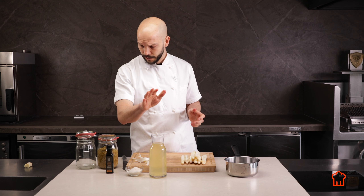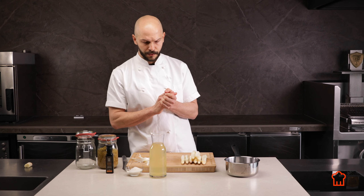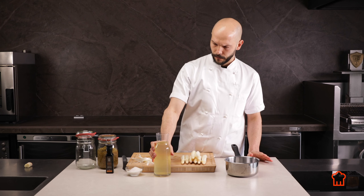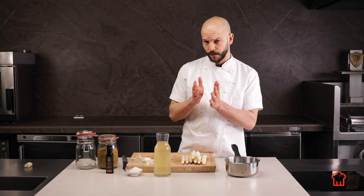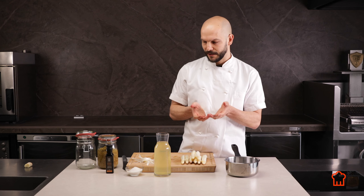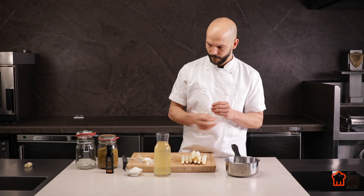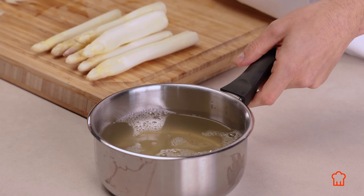We're going to boil the elderflower stock, which consists of elderflowers, some verjus, salt, and water. The recipe will vary — I try to keep it as little sour and as little salty as possible, so it's not overpowering, but it still has to preserve the liquid. It has to be a mixture of tasty and safe. Then we'll just bring this to the boil.